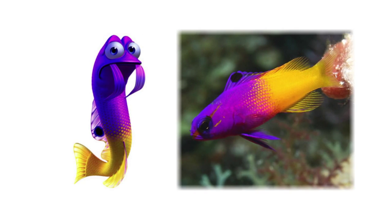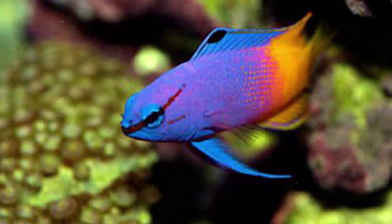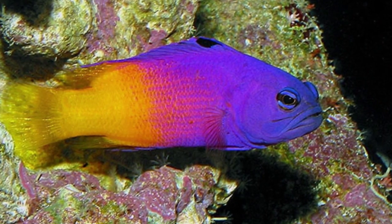Gurgle is a royal gramma. Royal grammas eat zooplankton and crustaceans, and they're also considered to be cleaner fish eating dead skin cells off of other fish. They're found in reef environments, as well as in the aquarium trade, again much like the fish tank in the dentist's office in the movie.